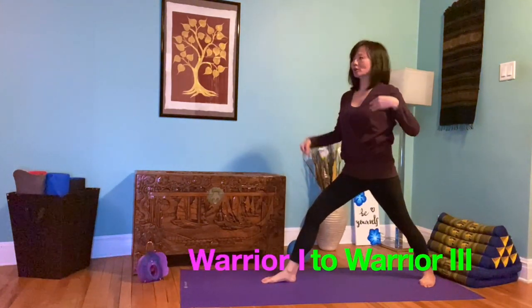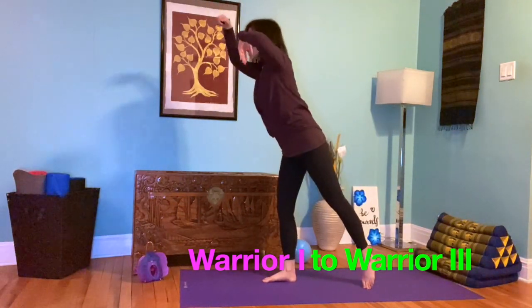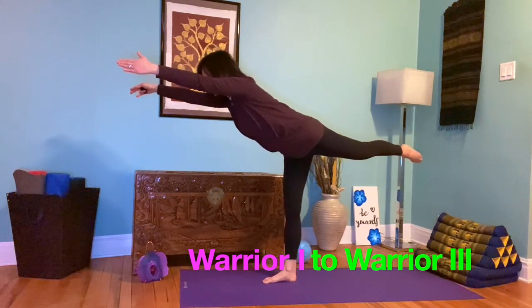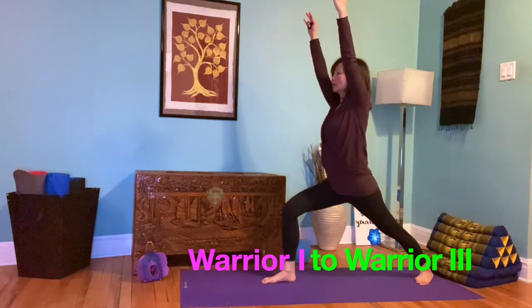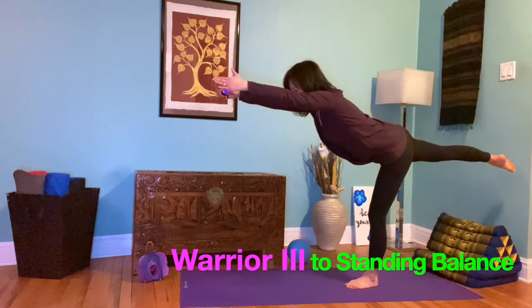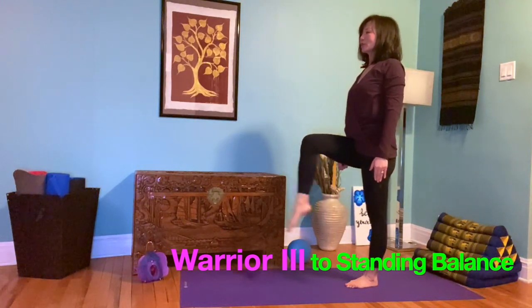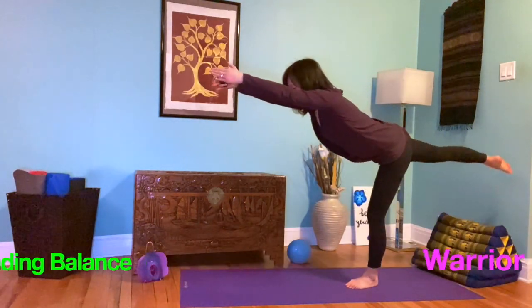You can start off and go into warrior one, stabilize, go into warrior three. Hold, stabilize, go back into warrior one. Or you can go into a balanced posture and go into warrior three, holding it here, then go back into this position, or you can go into crane. Then go back into warrior three. That's a great move.